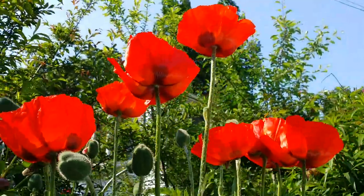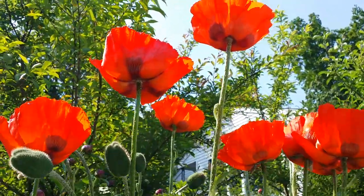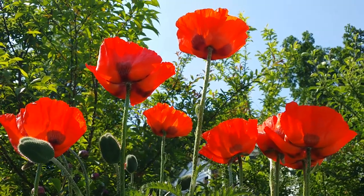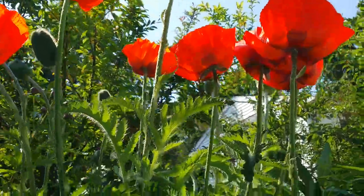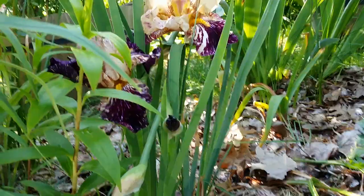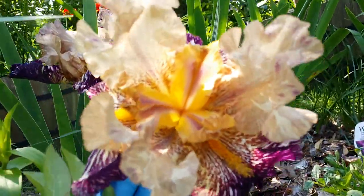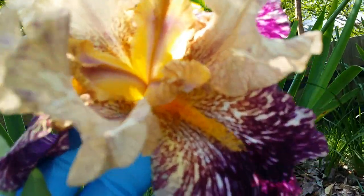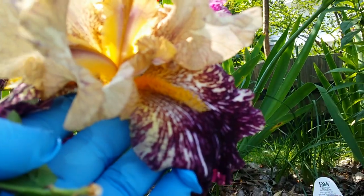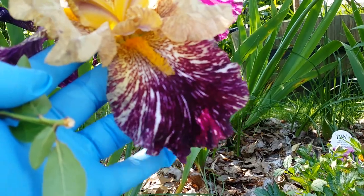My beautiful poppies. The other side of the bearded iris — the batik is open so wide! See the beard guys — that's why they're called bearded iris. And look at this pattern — batik.